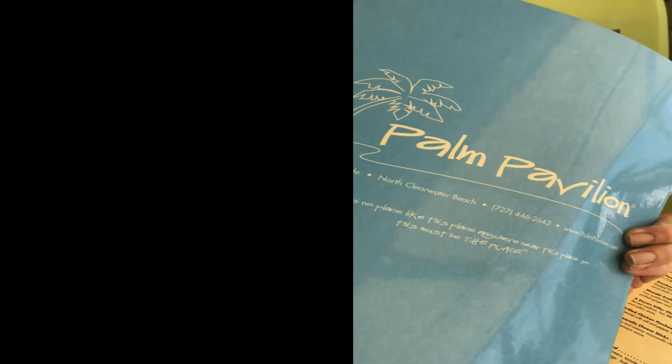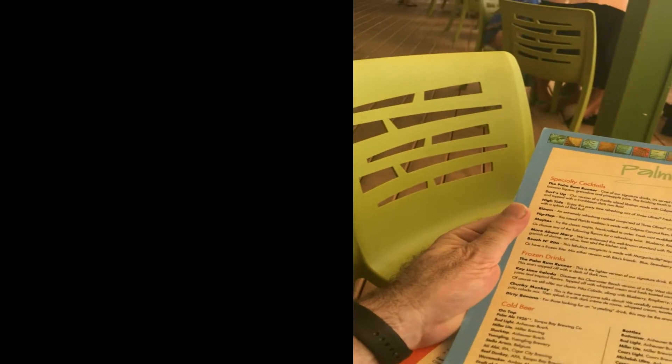They just gave me my menus here at the Palm Pavilion — there's a menu for their specialty cocktails and cold beers, and also for the food. To get started, let me get some iced tea. Absolutely love it — sweetener on the side.